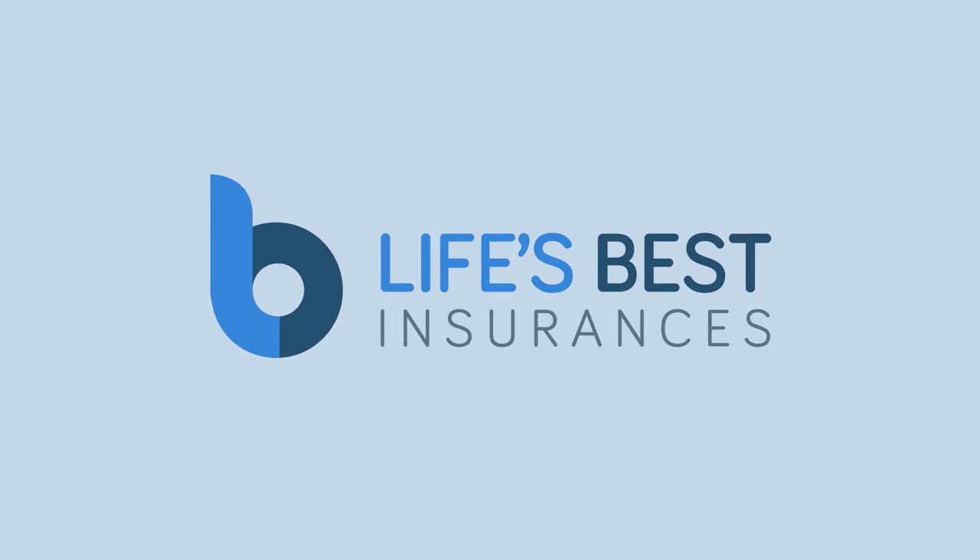For more info, download the PDF provided in the description. This episode of How Do I has been brought to you by Life's Best Insurances.